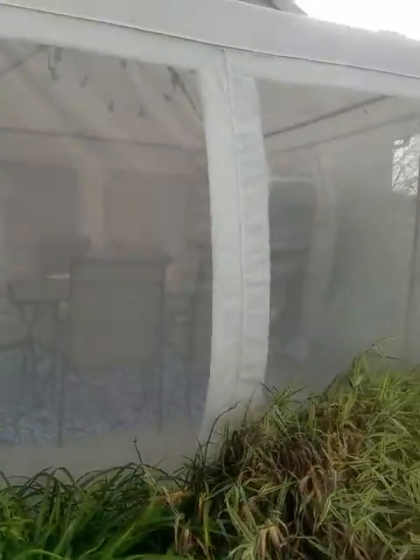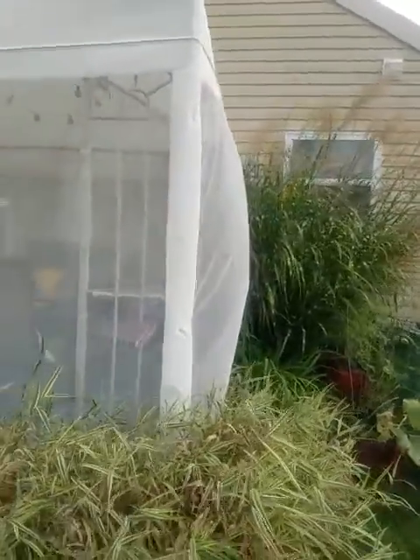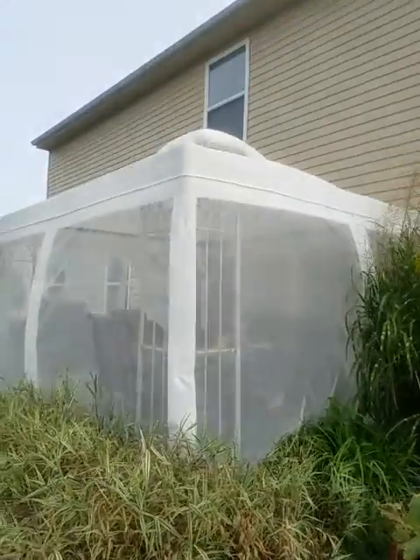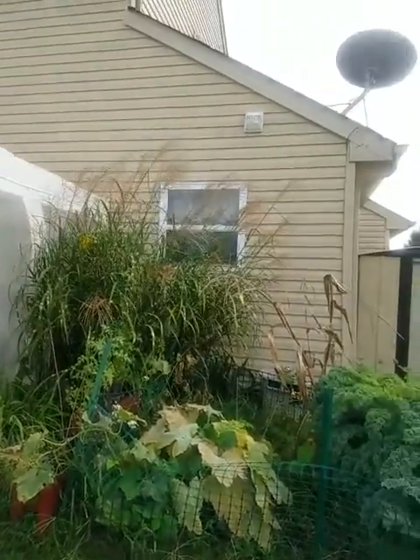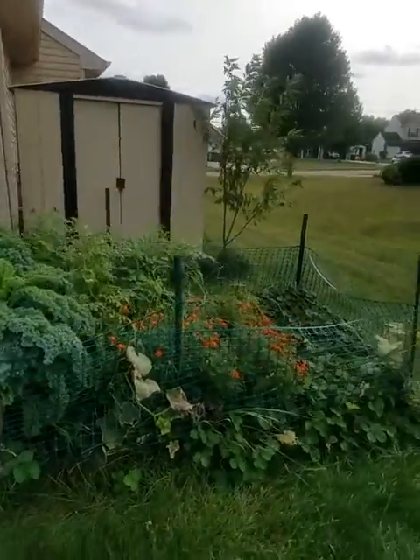There's a nice little covered patio area. You can get those fairly cheap from places like Costco or Home Depot — around a thousand dollars with the netting. If you have mosquito or bug issues, it's something really nice for that, but it is temporary.